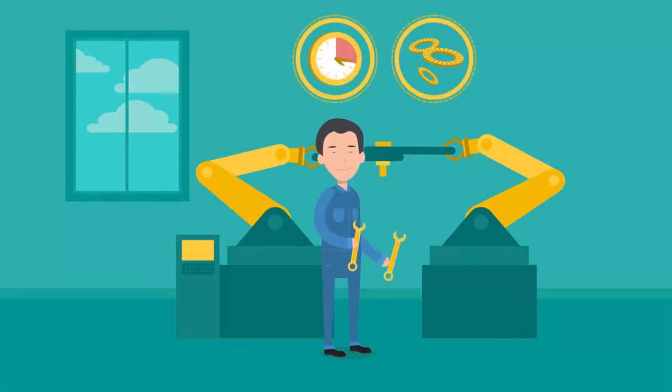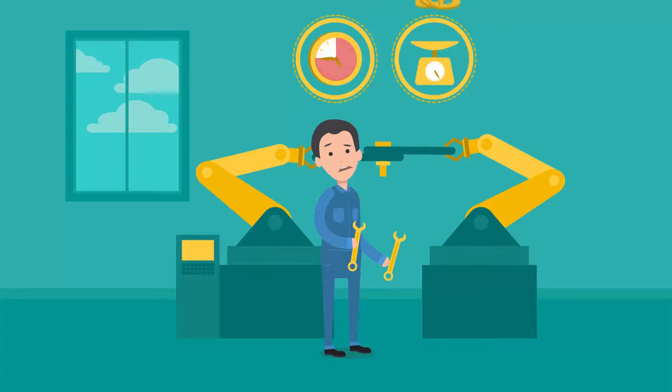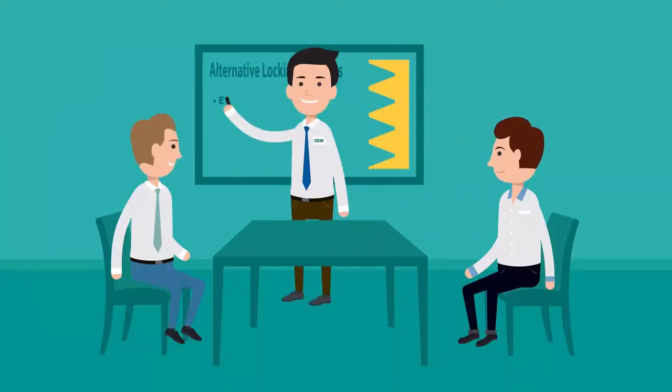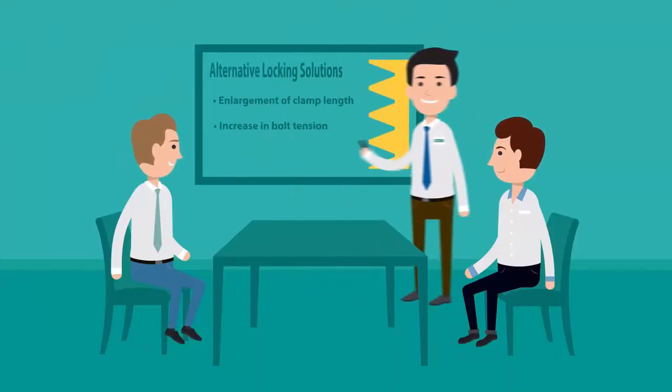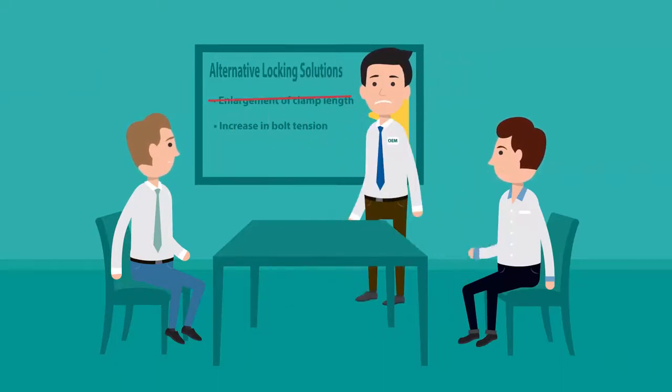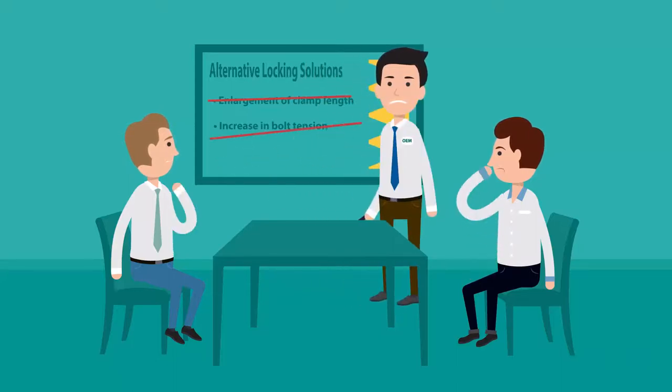However, the resulting increase in assembly time, available space, or weight is often underestimated and ultimately leads to additional costs. There are other ways to improve a bolted joint, but structural limits generally prevent a longer clamp length, and increasing the tension of the bolt is not possible without additional technical efforts.